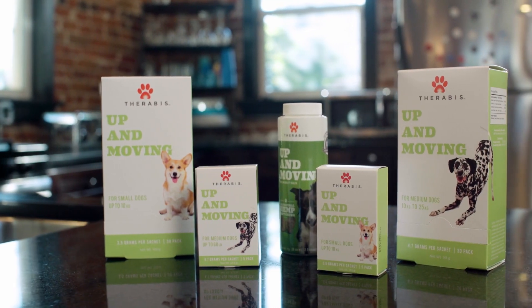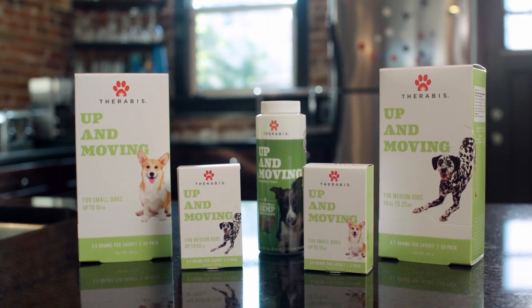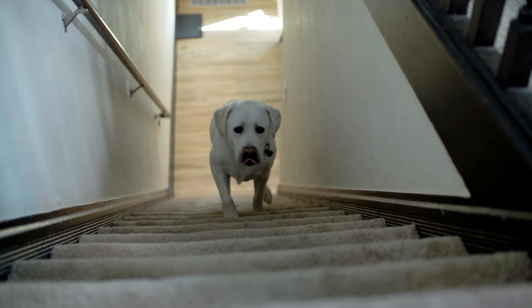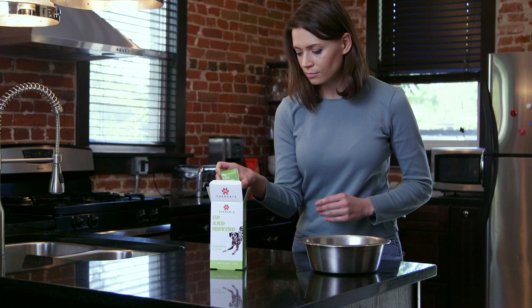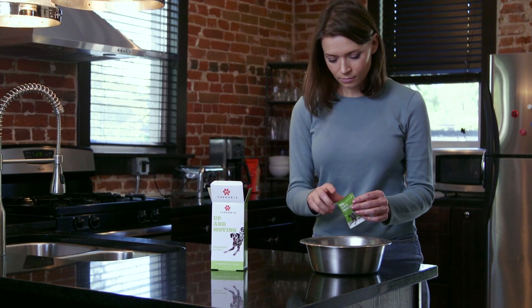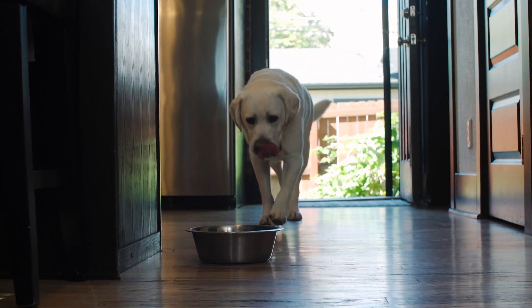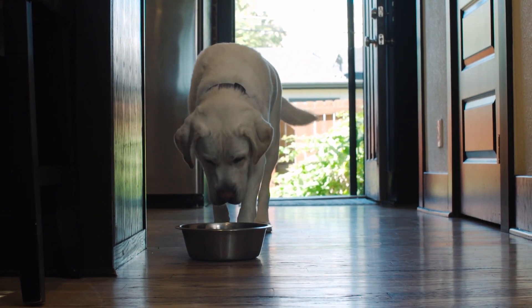Let's talk about Up and Moving. As dogs age, hip discomfort, back issues, and joint mobility can become more and more common. We've seen it help dogs when they have difficulty walking, going upstairs, or jumping. Our Up and Moving product is easy to use and comes in single serving sachets with dog-approved taste. Ingredients include hemp oil, green-lipped mussel, vitamin C, molasses, and vegan bacon flavoring.